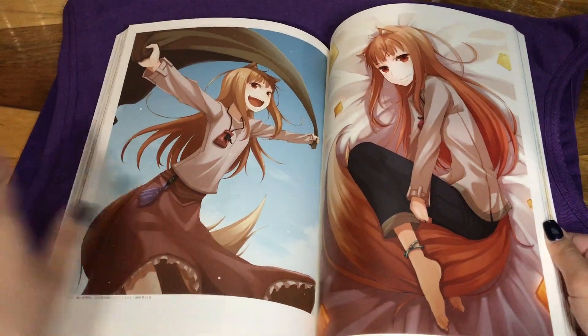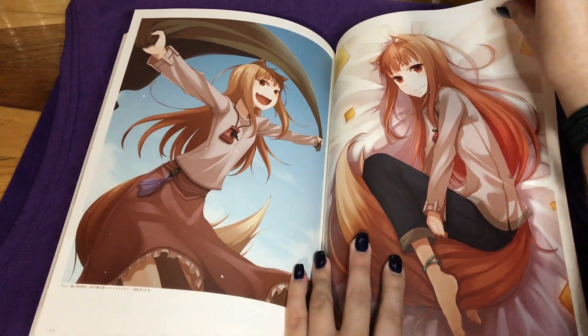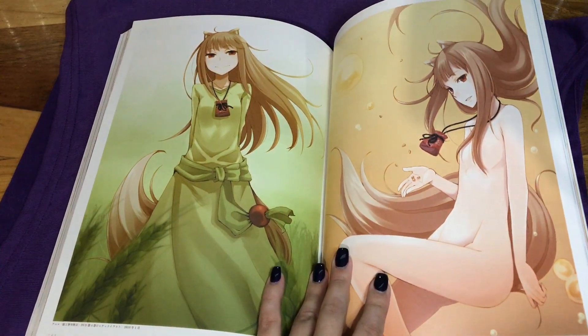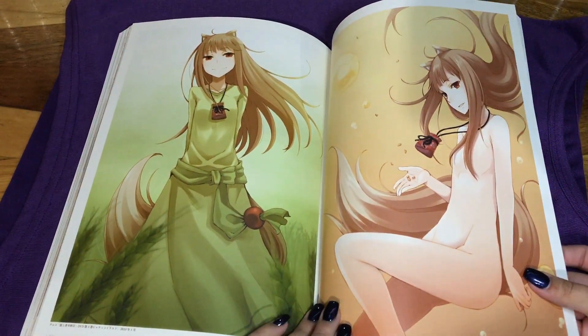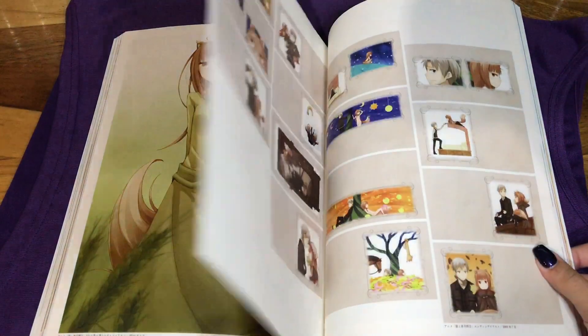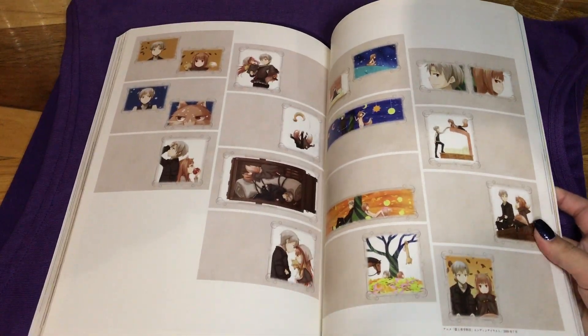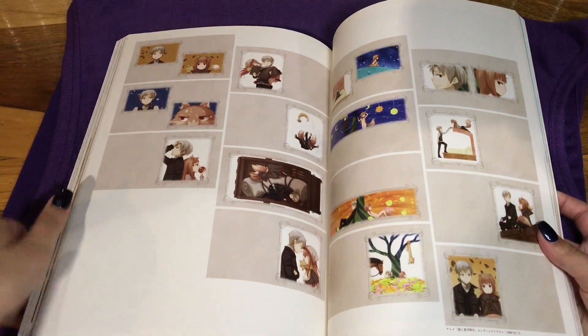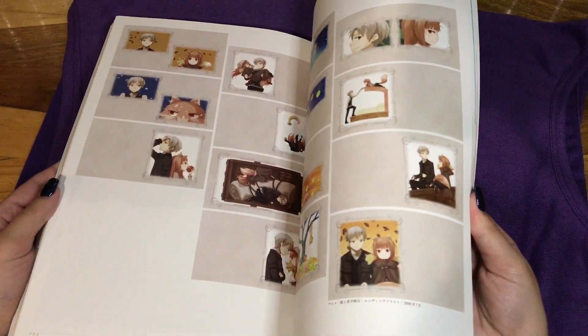I wish they would do a second season of the anime. I guess was there technically a second season? I wish they'd do a third season then. It makes me angry that they didn't. And here is the ending sequence — I think for the first one, or is that the second season? I don't know.